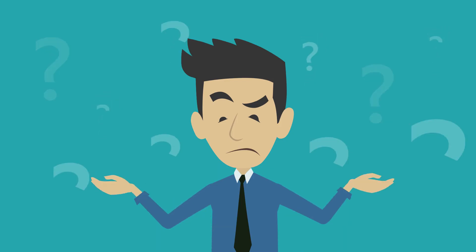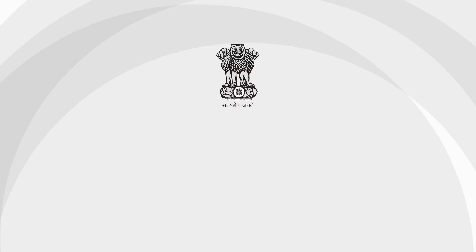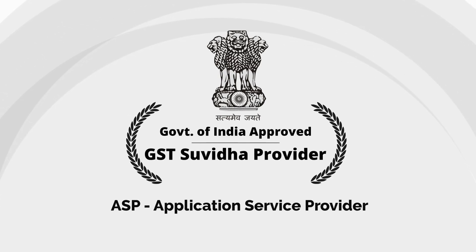So, what is the solution? Introducing GST Hero — a Government of India appointed GSP, that is GST Suvidha Provider, and an ASP.